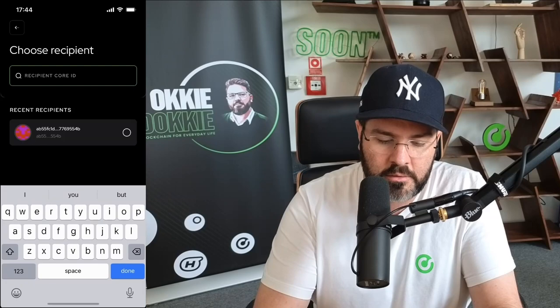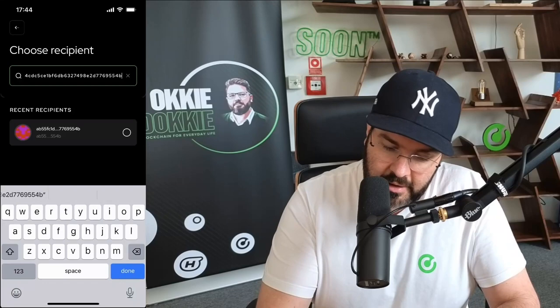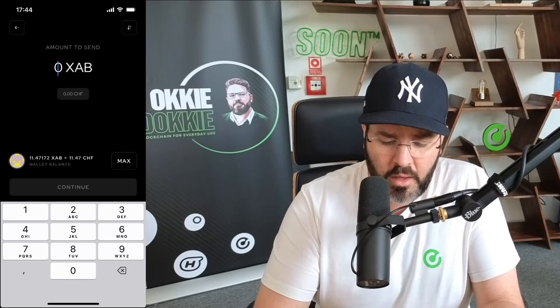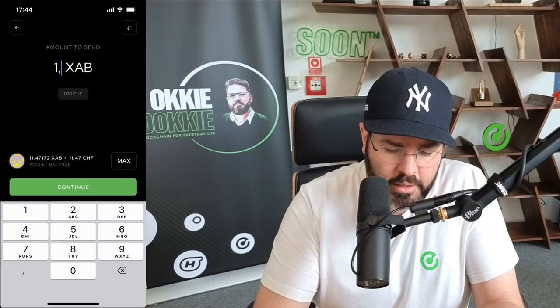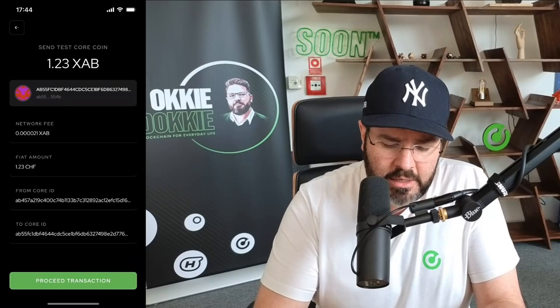So we'll go to the XCB HODLer application and say send. Here you can see I've done the previous one. I'll show you that I am pasting the address I copied — you can see at the end that it's 554B, and here you can also see 554B. So I will select it and say continue. Then I will select the amount of Core Coins I'd like to send — we're going to send 1.23 XAB. I will say continue and proceed with the transaction.